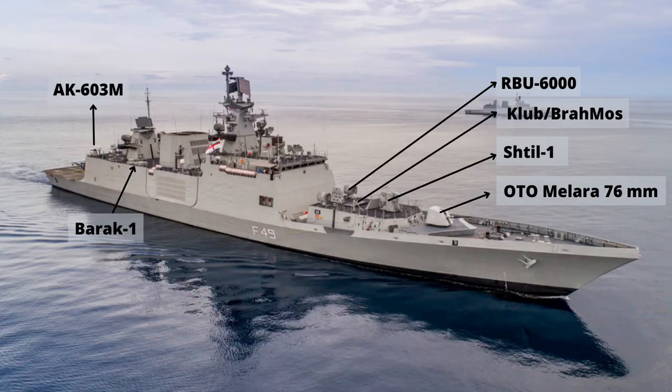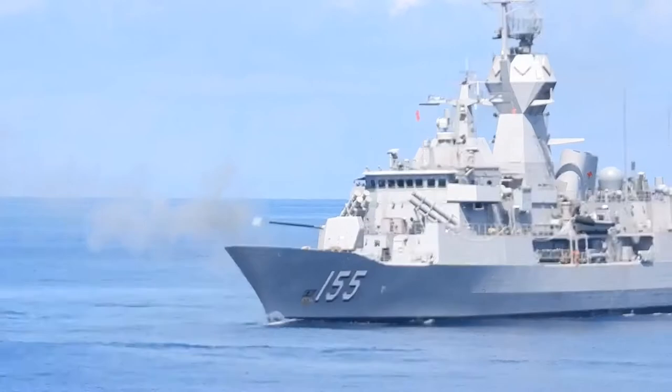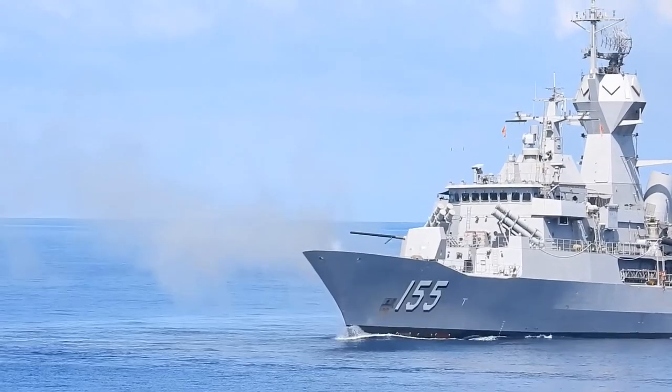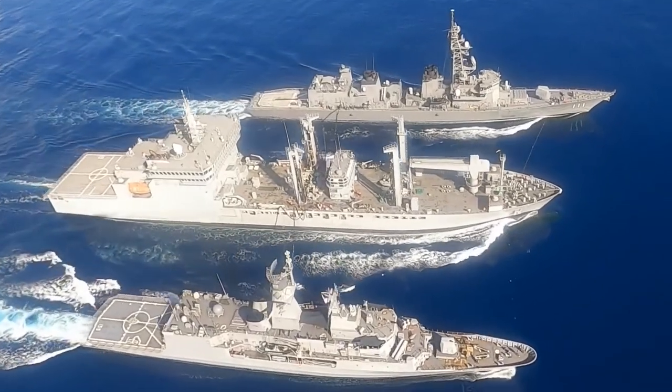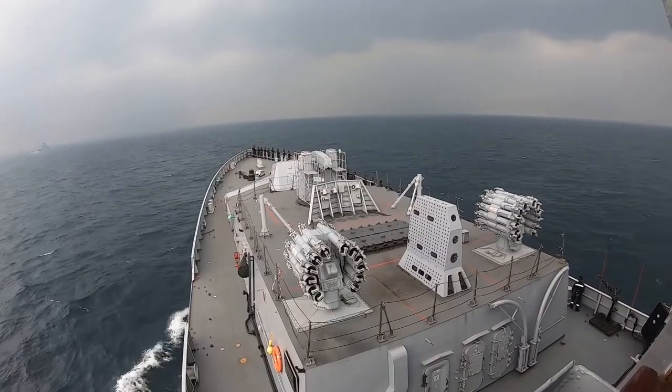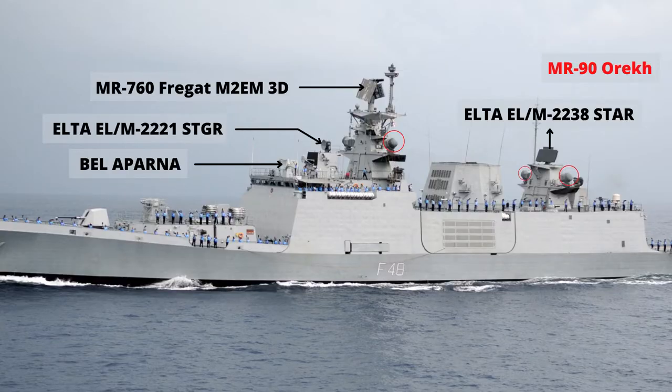The frigates are also equipped with two RBU-6000 anti-submarine rocket launchers. The frigates are equipped with a 1,300 km MR-760 Fregat M2M E-Band 3D Air Search Radar, a 1,350 km ELTA LM2238 Star multipurpose air and surface search radar, four 30 km MR-90 OREC X-Band fire control radars, two 30 km ELTA LM2221 STGR search, track and guidance radars, and one Bharat/Aparna fire control radar for the 76mm OTO Melara gun.